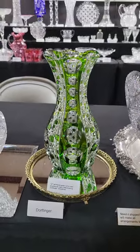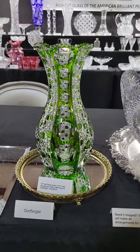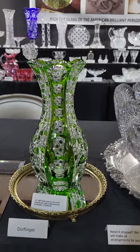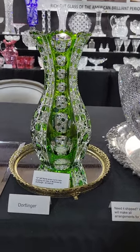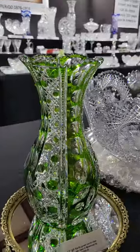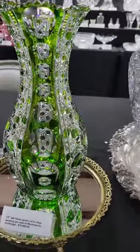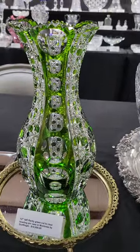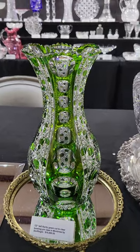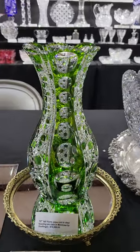It may be the best piece in the booth. 12-inch tall, green cut to clear, bowling pin base in Montrose. The Dorfler Aerofactory Museum in White Mills also has one of these. Impeccable blank, great precision cutting, beautiful punties. Really nice deep emerald green color. This is the 12-inch version, not the smaller 10-inch, and it is $10,500.